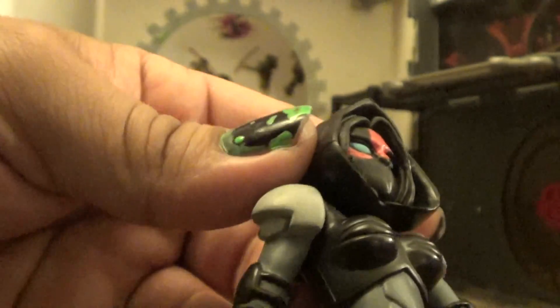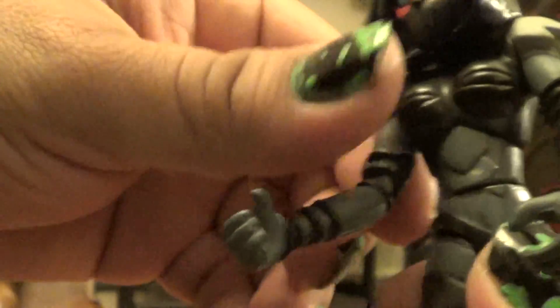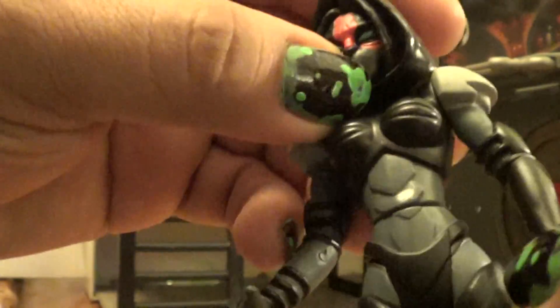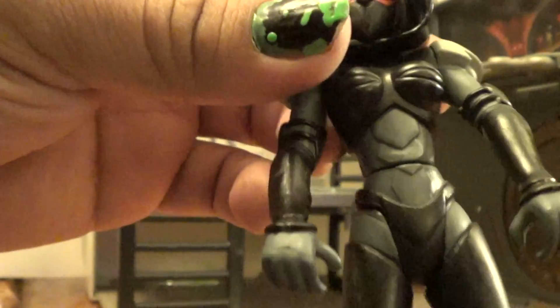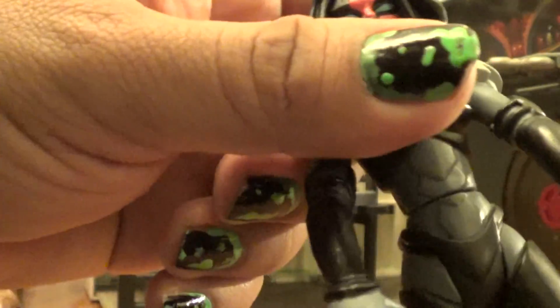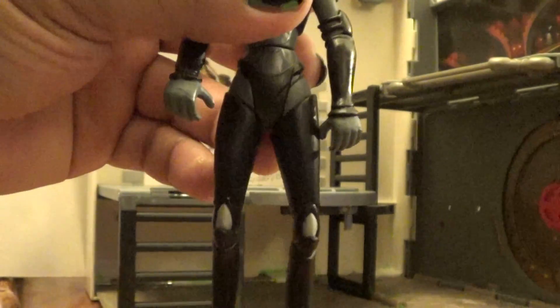As you can see, her chest armor right there. Her hips do move. Of course, her shoulder pads — very cool looking, very, very good detail. I love this suit. Kind of a kinky kind of suit if you think about it — maybe a metal-leather kind of thing. Karai has always been like the kinky, sexy-style kind of character. She's always been like that.